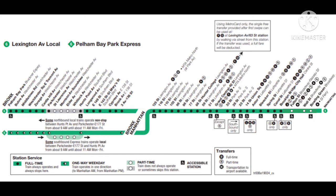This is Hunt's Point Avenue. Transfer to the BX-6 Select Bus Service. This is an accessible station. The elevator is at the center of the platform.